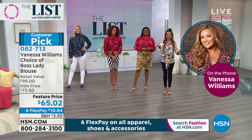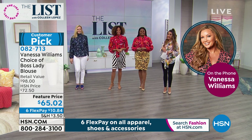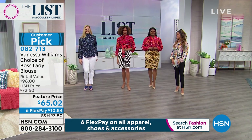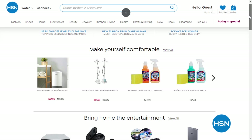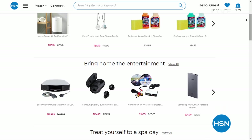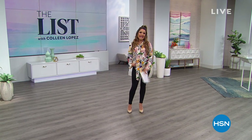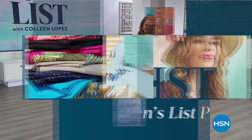All of these items and the rest of the Vanessa Williams collection are on hsn.com right now. Speaking of hsn.com, we've got a new section - we know these are trying times and HSN wants to make sure you're taken care of. If there are any home essentials you need, go to hsn.com and type in Home Checklist. We have all the items you might need on hand and they're going to ship free to your door as well.